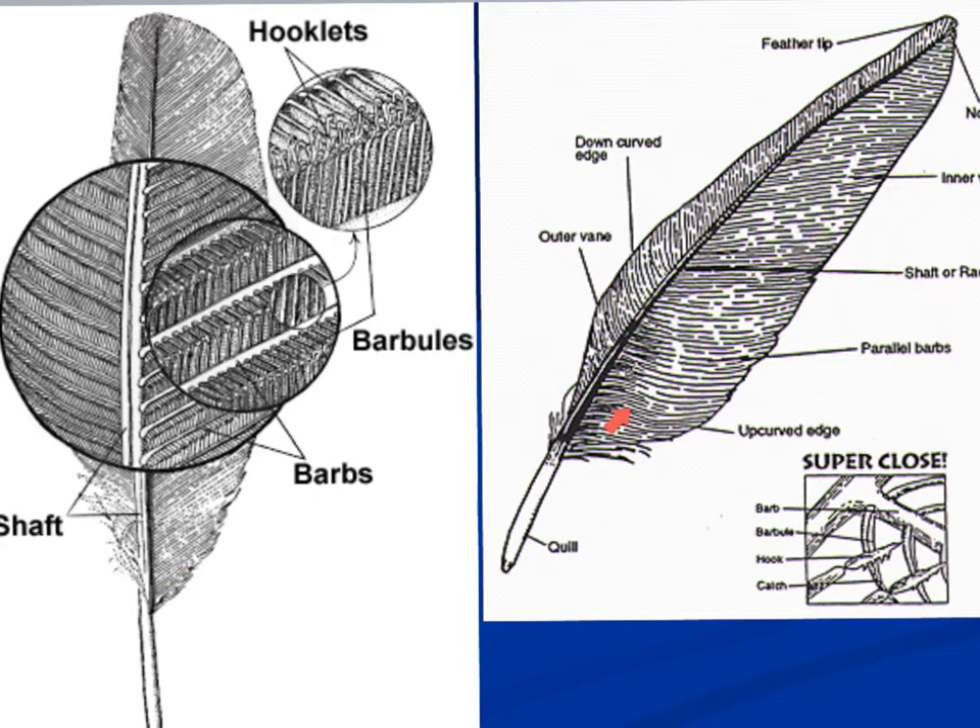Looking at a feather up close and enlarged, we can see the barbs on the feather. When a feather looks rough and the sections have separated, the barbs have come unhooked - which is why you'll see birds preening, reattaching those barbs. Looking even closer, the barbs have little barbules, and those barbules have little hooklets. So there are barbs, barbules, and hooklets that all connect and hold the feather together, keeping air from passing through and making it aerodynamic. These arrangements can also help in identifying a feather from an unknown bird.